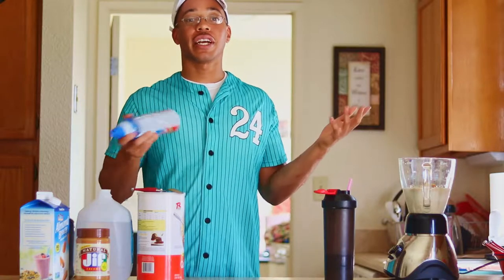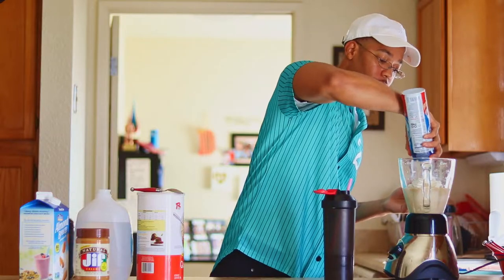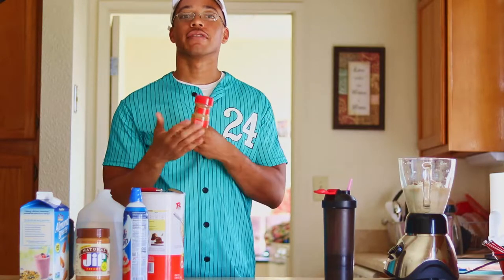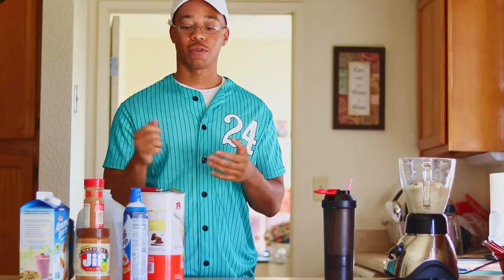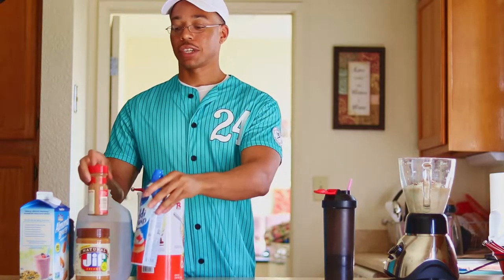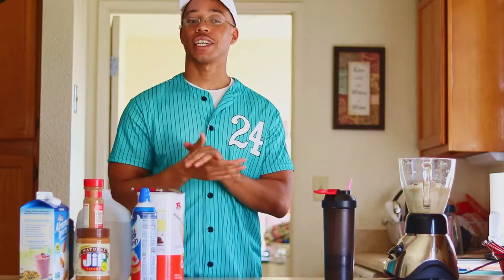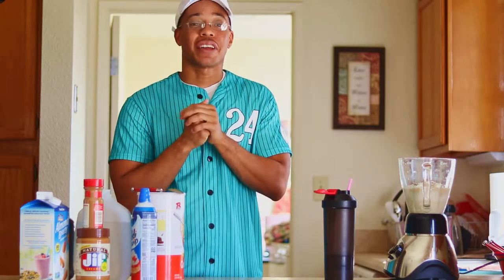I throw in whipped cream and some cinnamon on top just for extra flavor — no specific amount, just adjust to your preference. These two are really just fillers to give it extra taste. If you want even more flavor, try the orange juice and add honey as well. Honey gives you extra calories, so it's extra flavor and extra calories — you can't go wrong.